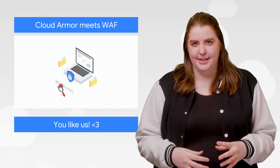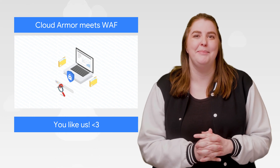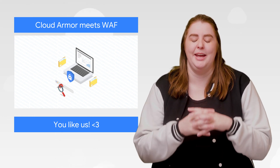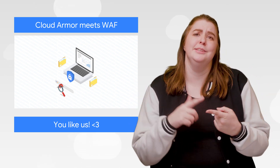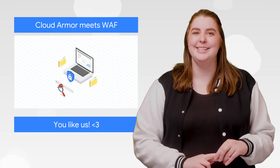Google Cloud Armor helps enterprises protect both themselves and their users from DDoS and targeted web attacks. We're now adding web application firewall capabilities to expand the scope of protection, as well as custom rules and geo-based access controls, and more. These updates are currently in beta, so try them out and let us know what you think.